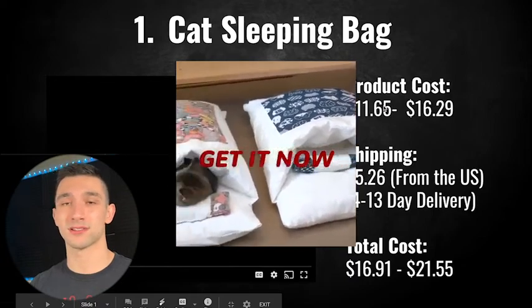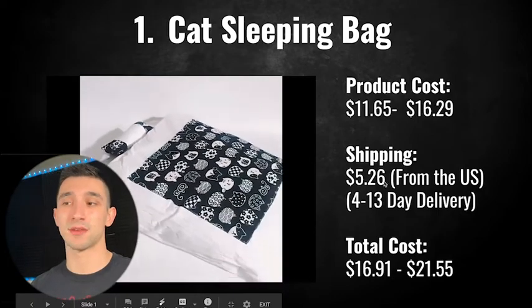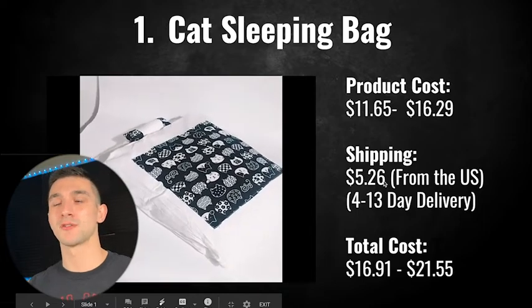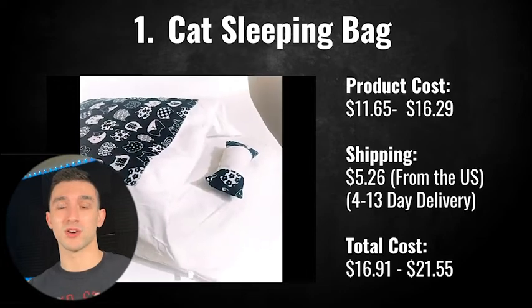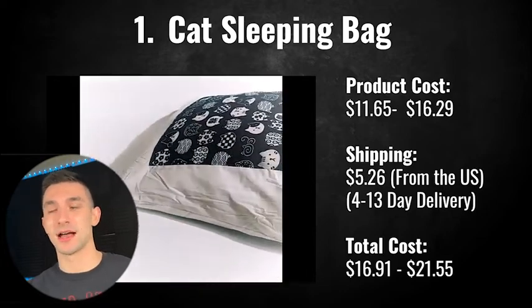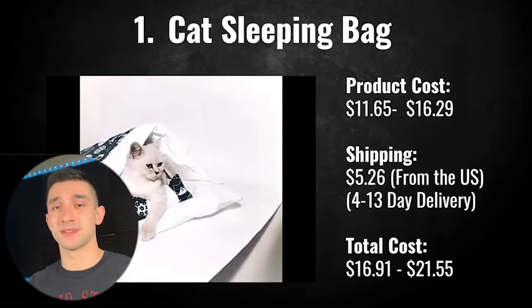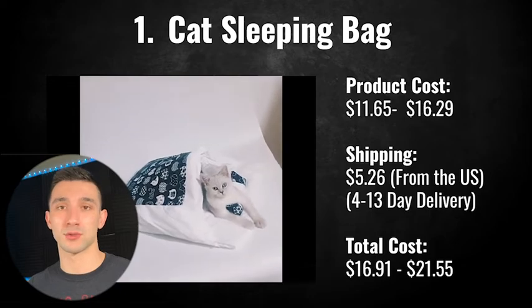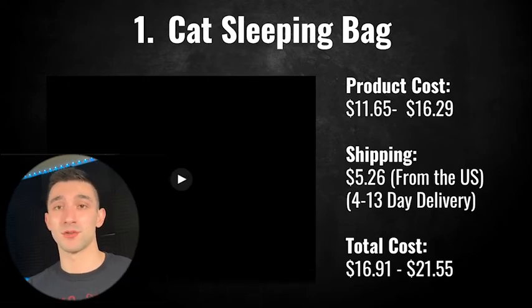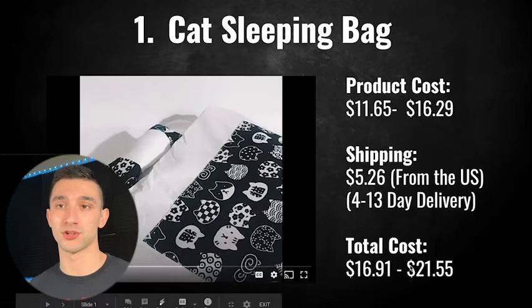It's $11.65 for a small up to $16.29 for the large size. Shipping is $5.26, which is a bit pricey, but it ships from the United States, which is super important. I only sold products that could ship from the US so I could keep shipping times reasonable — everything from China is just really slow. This has a 4 to 13 day delivery for $5.26, which is super nice. The total cost is $16.91 for a small up to $21.55 for the large variant.